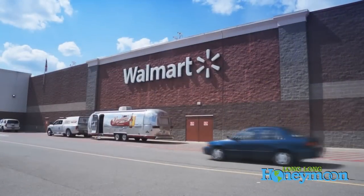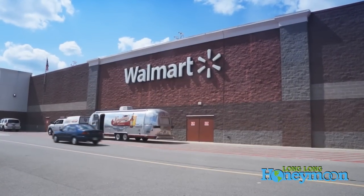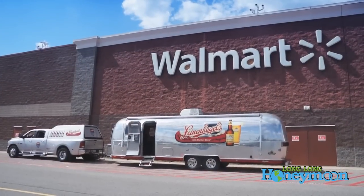As I was walking into Walmart today, I looked across the parking lot and noticed a bright, shiny beacon. It was an Airstream — but not just any Airstream. It was the Leinenkugel Airstream.